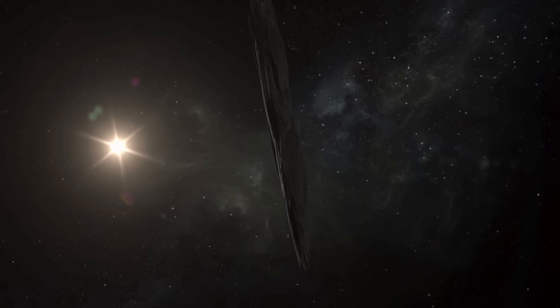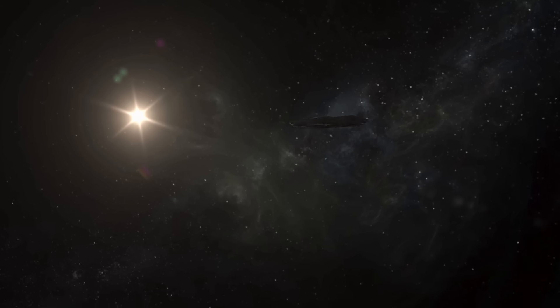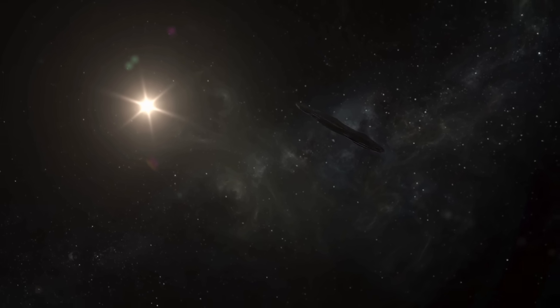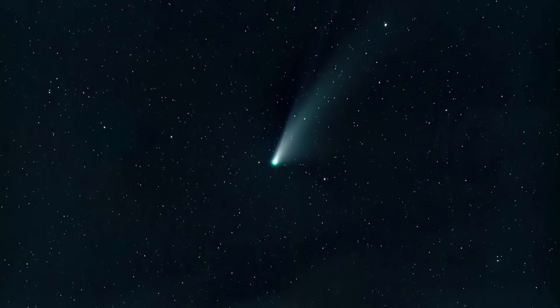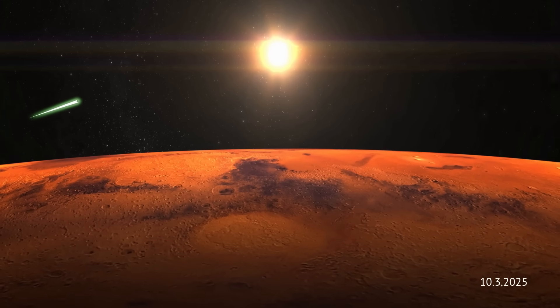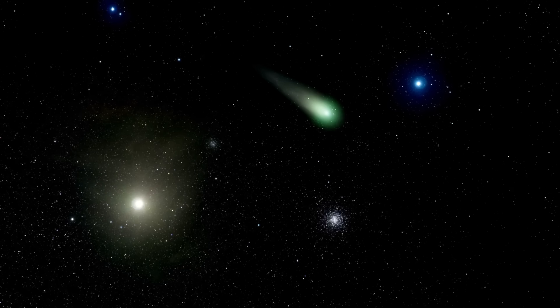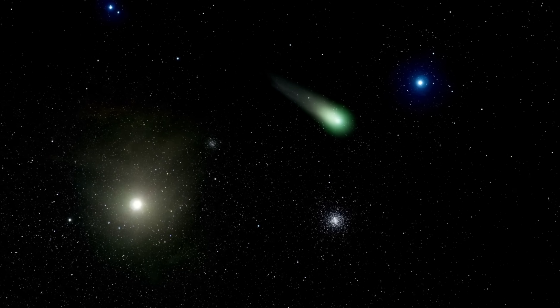There's still so much we don't know, and with the sun's glare taking over our window to see, this interstellar visitor from Earth is closing fast. Meanwhile, Mars is about to get a front-row seat — coming up on October 3rd, that is when 3i Atlas swings by the big red planet and NASA's Mars Reconnaissance Orbiter, which could give us our best look yet.